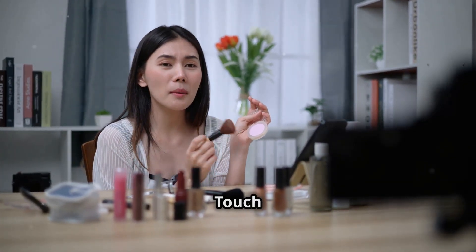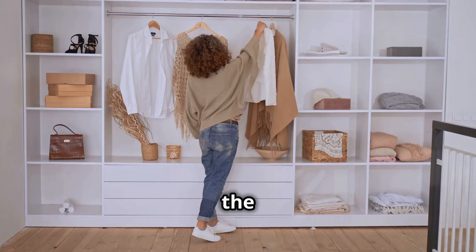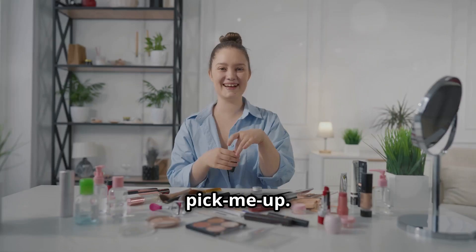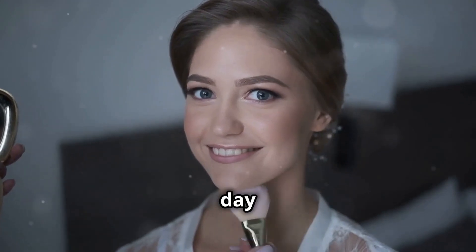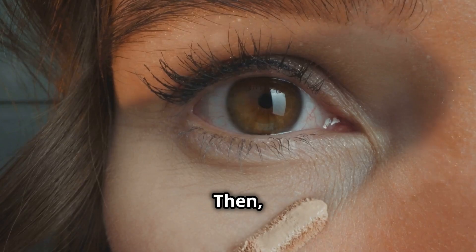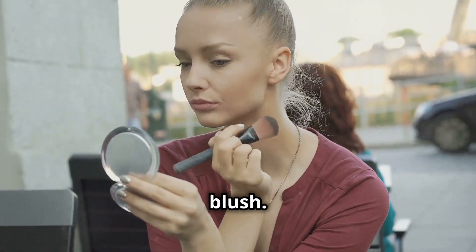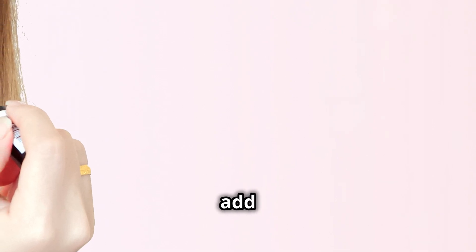We've got the outfit, the shoes, the jewelry — now it's time for the final touch: a quick makeup refresh. After a long day your makeup might need a little pick-me-up. No worries, we're not talking about a full-on makeover, just a few simple touch-ups. First, blot away any excess oil or shine with some blotting paper. Then add a touch of concealer under your eyes to brighten up and hide any evidence of a long day. Next, give your cheeks a pop of color with some blush, and a little bronzer to contour and define your features.